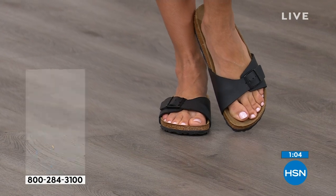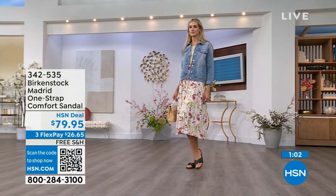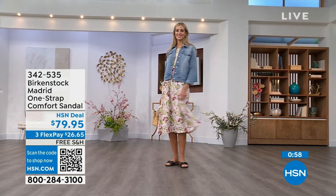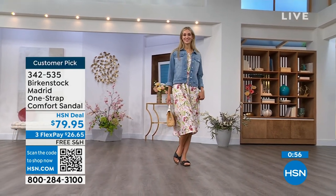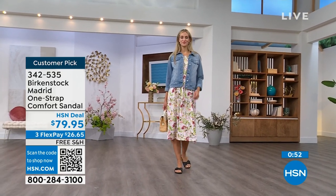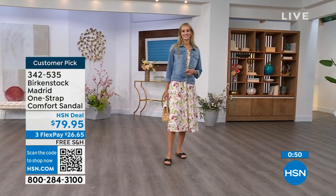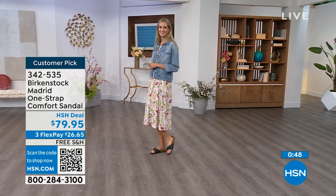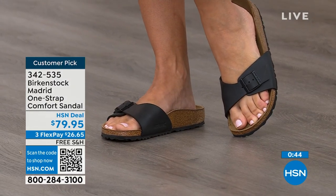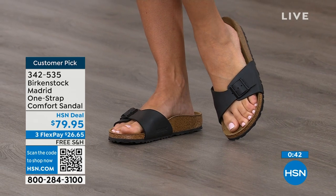If you haven't worn them yet and you're looking at the Madrid — it's a one strap that you can make tighter or looser, converting it however you want for your comfort. If you want to read the reviews, you can on hsn.com — they're rave reviews always. You can pick them up for $26 and change on any major credit card, and the shipping is free.